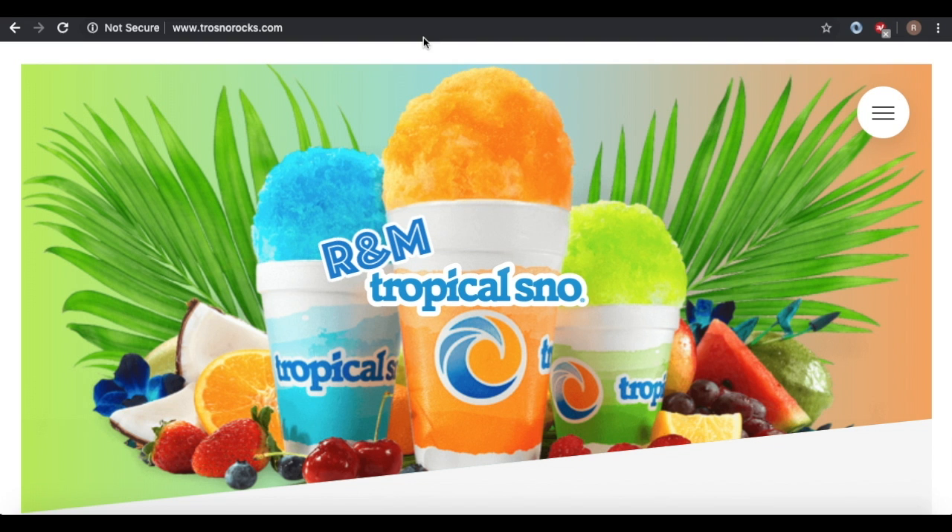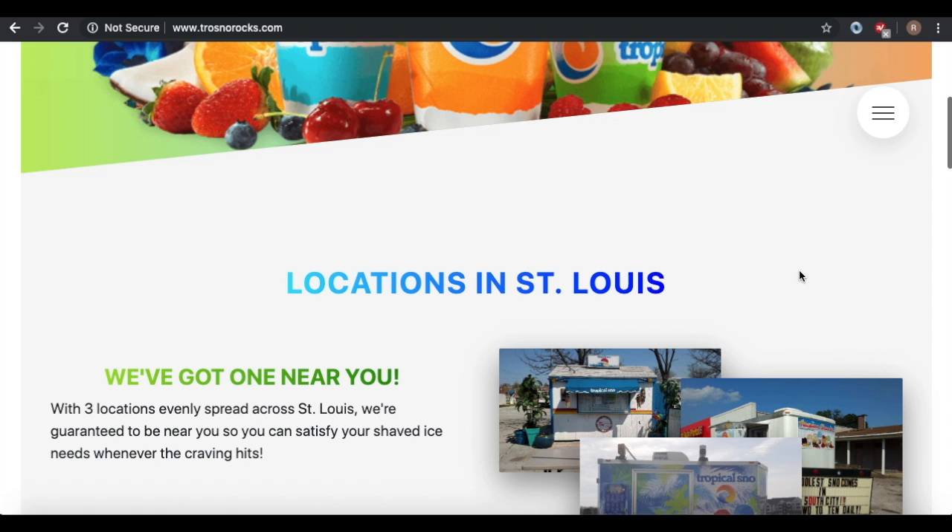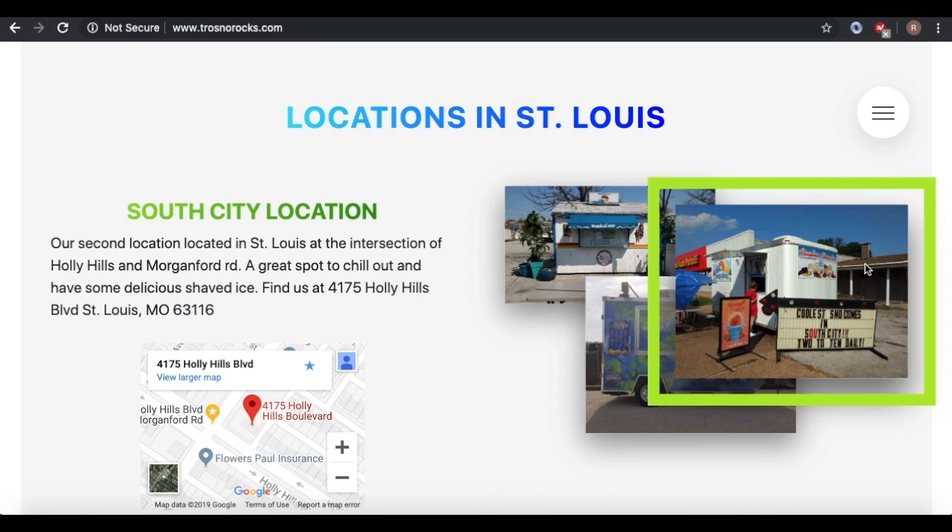Let me show you what you'll be receiving. My website is at Trosnowrocks.com. When you log on, you're greeted with a beautiful home screen. As the user scrolls down, they're greeted with all of your location information. So if you only have one location, that's totally fine — it'll work the same. Somebody can hover over the picture and it'll tell them about the location and the address.